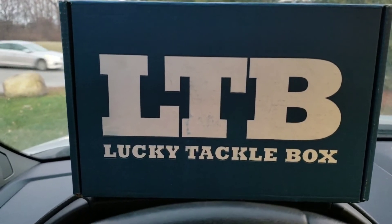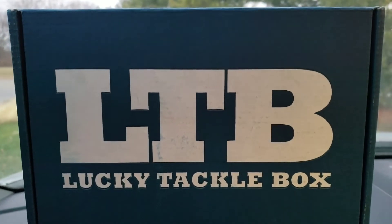This guy just got his December Lucky Tackle Box. We're about to lose light outside so let's crack it open and see what I got this December. We're in a customary position inside the truck — another truck unboxing — my December LTB. Let's make it fast before it gets too dark. It is the 12th today so I just got it today, but we'll make this quick.